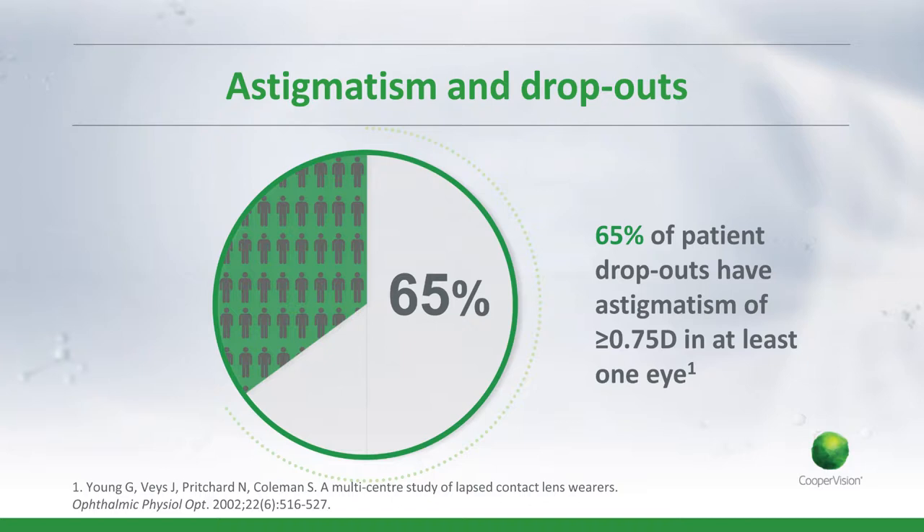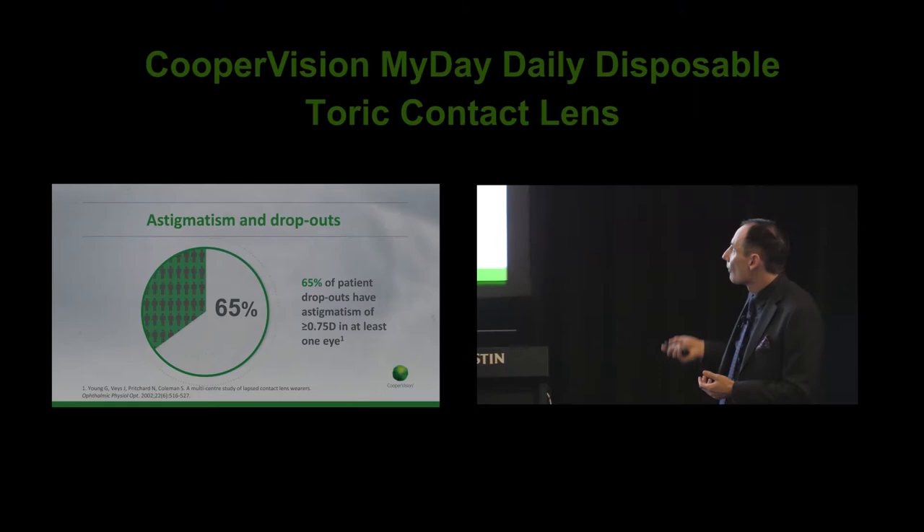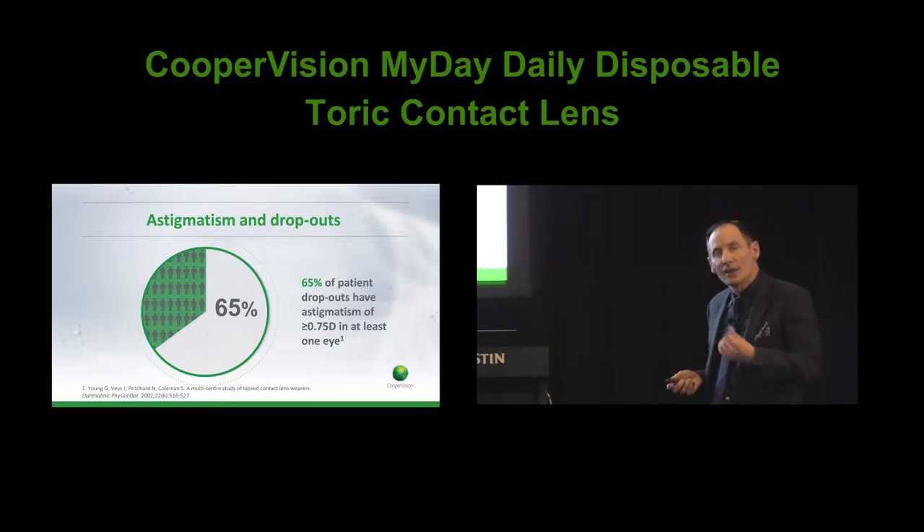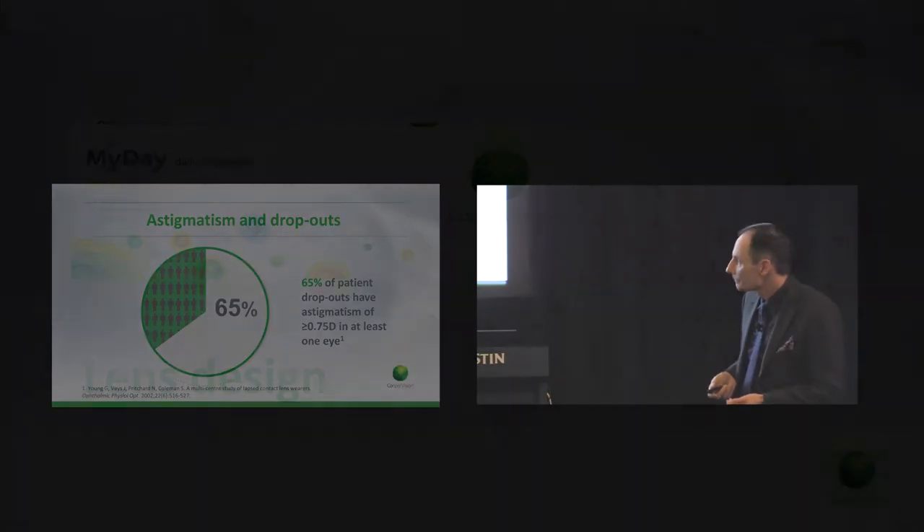In the one-day toric area we've got some way to go. This is important because astigmatism is actually quite closely linked to contact lens dropout. From work by Graham Young, Jane Bayes, and co-workers in the UK — and I'm sure it's similar here — nearly two-thirds of patient dropouts have astigmatism of at least 0.75 diopters in one eye. So there's definitely a vision component to dropout that perhaps isn't always fully recognised. Dryness and discomfort gets a lot of press, but vision really is perhaps more significant than we've thought. We definitely want to be able to correct these patients as often as we do with monthly and two-weekly lenses.